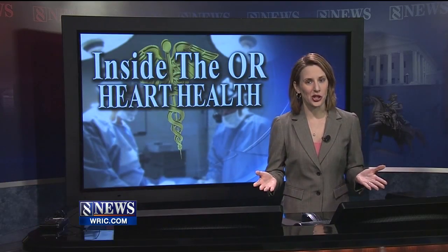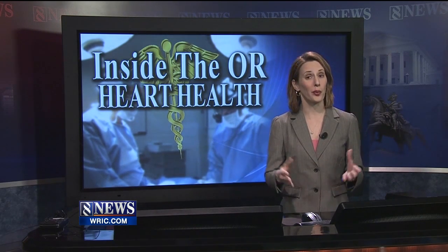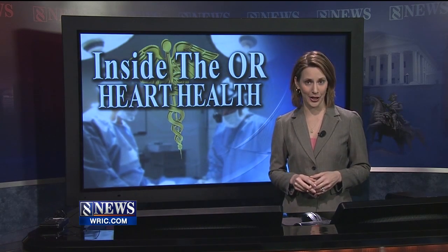Recovery time for the procedure takes about a week compared to several months for open heart surgery, so patients are able to get back to their daily routine much faster. Amy Lacey, 8 News.